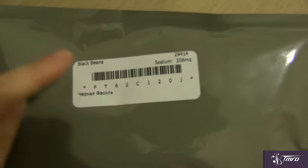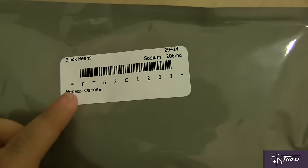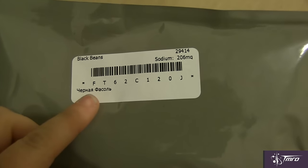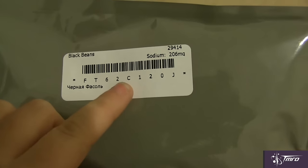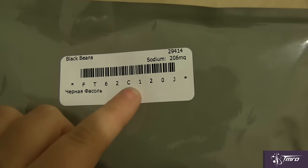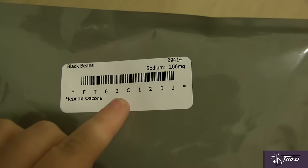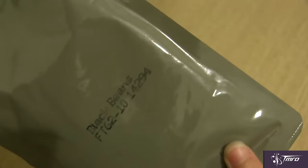Each package is labeled in both English and the Russian Cyrillic alphabet. There's also a barcode which can be used when crew members are tracking their food intake, usually only when participating in a medical study, and the amount of sodium in the food. It's important to track sodium intake while you're in space to minimize your risk of kidney stones and bone loss.